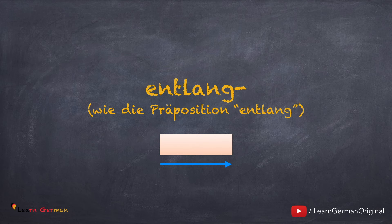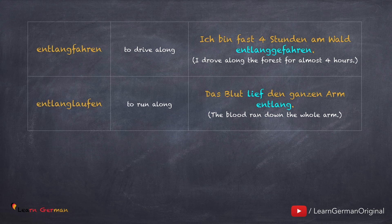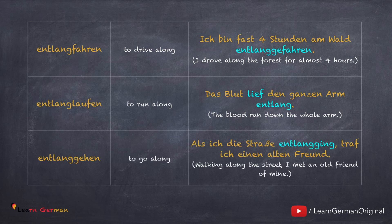Let's look at a few examples. Entlang fahren: Ich bin fast vier Stunden am Wald entlang gefahren. Das nächste Verb ist entlang laufen: Das Blut lief den ganzen Arm entlang. Noch ein Beispiel – entlang gehen: Als ich die Straße entlang ging, traf ich einen alten Freund.